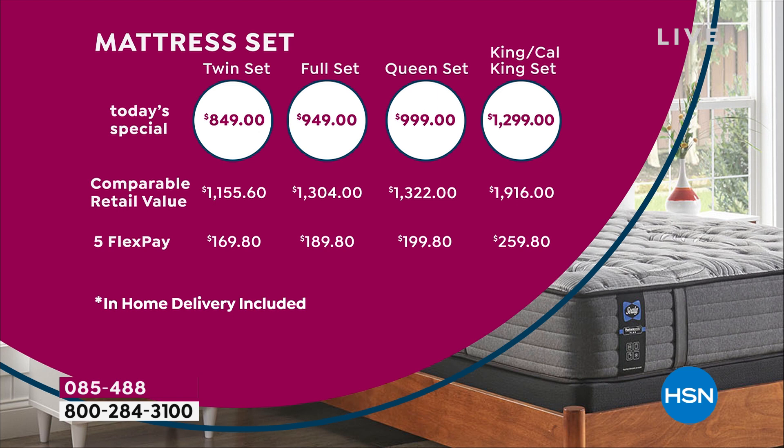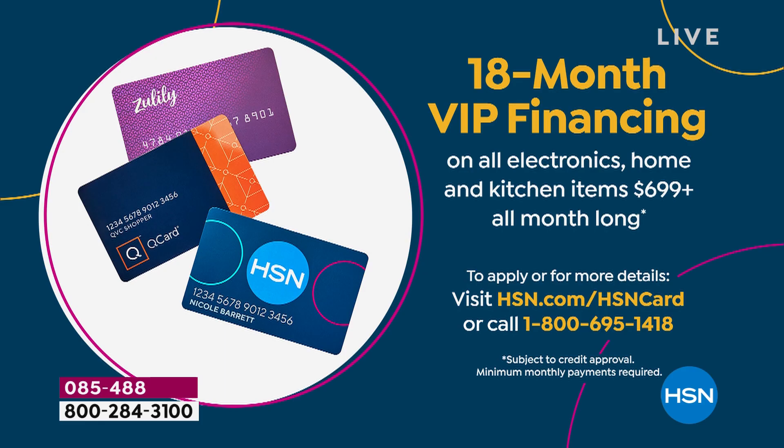Look at the comparable retail value. Even on the twin set, you're well over a thousand dollars. Today you're at $849, or a small payment of $169.80. When you go up to the King and California King set, look at the significant savings — almost over $600, close to $700. That's why so many people have ordered and why the mattress-only choice is almost gone, with only a little over 200 remaining.